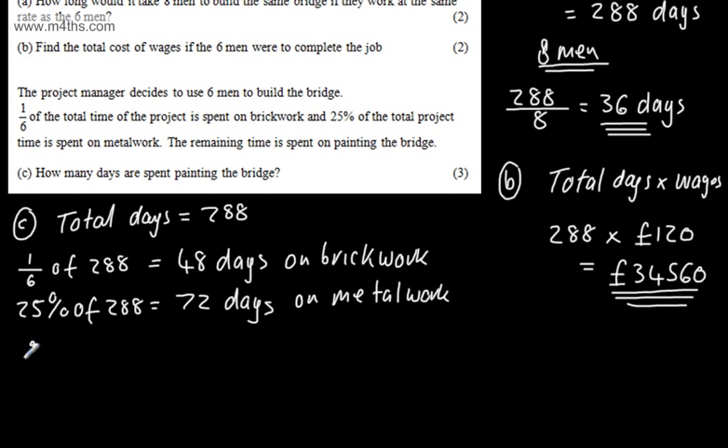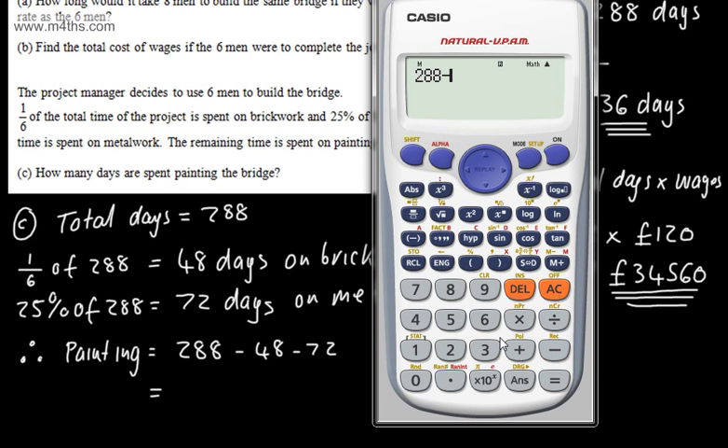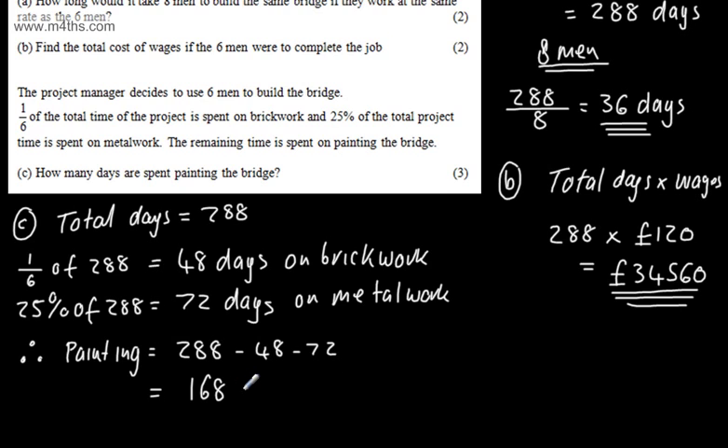Therefore, painting will be equal to the total number of days, 288, minus 48 minus 72. Using the calculator — 288 minus 48 minus 72 gives us 168 days. So we've got 168 days on painting. That is our final answer for 3 marks.